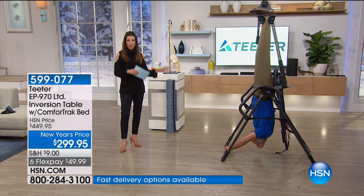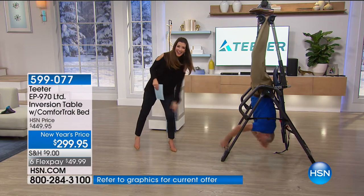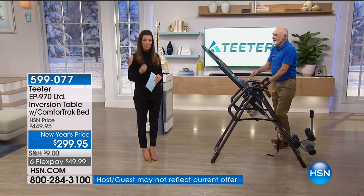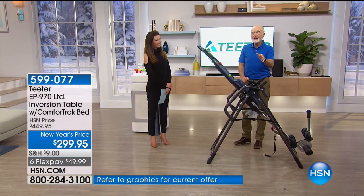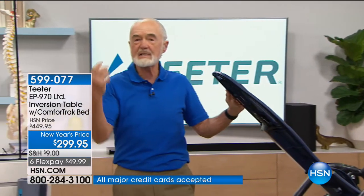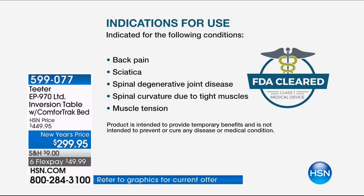I want to introduce you to Roger Teeter, who started Teeter Hang-Ups in his basement in 1981. Inversion therapy has been around for a long time — since 400 BC. Hippocrates invented it; it's the longest and most proven fitness activity in the world. The Greeks had back pain for the same reasons we do today — too much sitting, weak muscles, and stress. All of those things together with our lifestyle produce the problems that cause back pain.